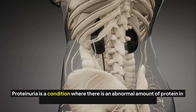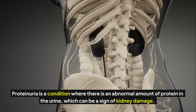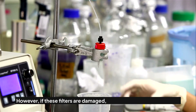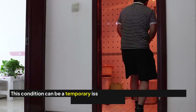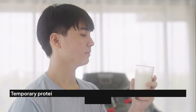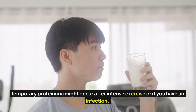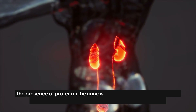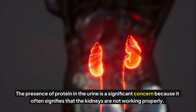Proteinuria is a condition where there is an abnormal amount of protein in the urine, which can be a sign of kidney damage. Normally, protein is too large to pass through the kidney's filters. However, if these filters are damaged, protein can leak into the urine. This condition can be temporary or persistent depending on the underlying cause. Temporary proteinuria might occur after intense exercise or infection, while persistent proteinuria may indicate more serious kidney disease.